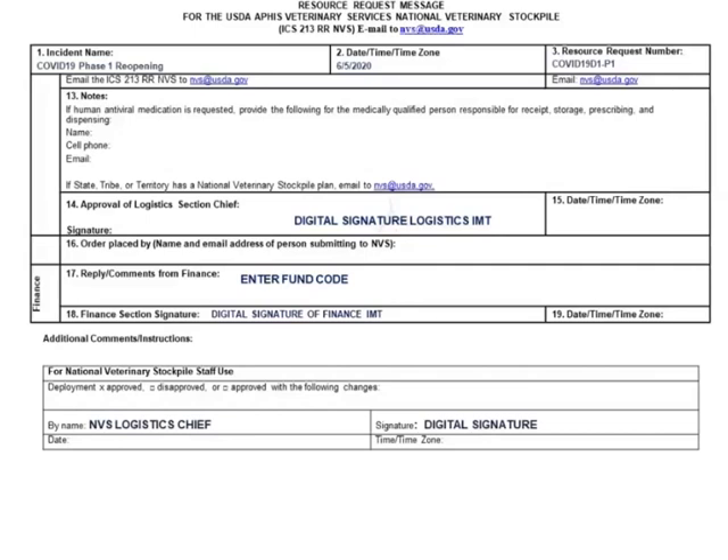Once we receive the 213, the last portion is for the NDS. Who signs it depends on what is being requested. If it's a routine request like masks or most stockpile items, I will sign it. If it's a request for TB testing equipment, my director would sign it, or even higher senior leadership.